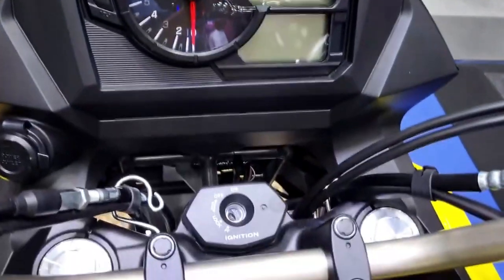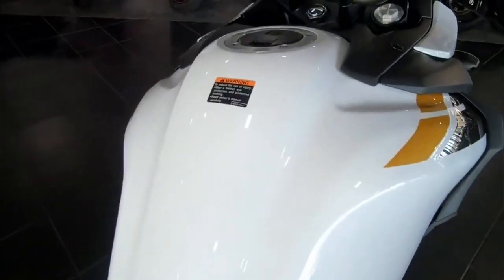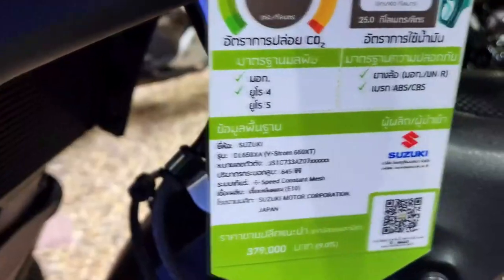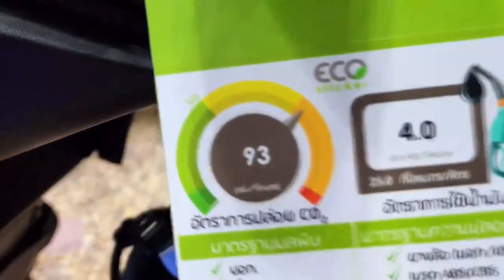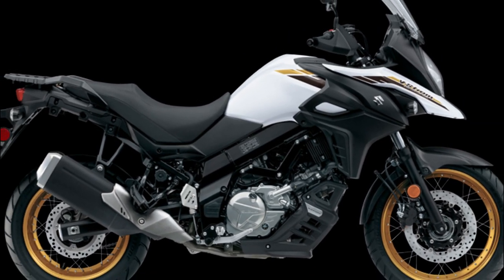The lower engine cowl adds a touch of style while protecting the bike's engine from damage. The gold anodized aluminum rims add a touch of elegance to the bike's overall design. All these features come together to create a beautiful and functional bike.